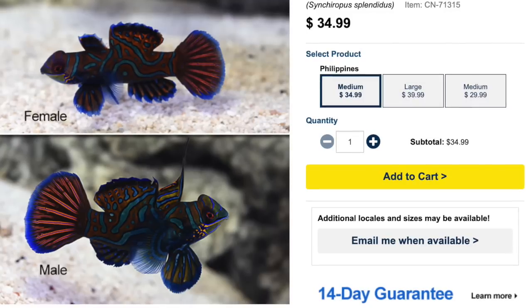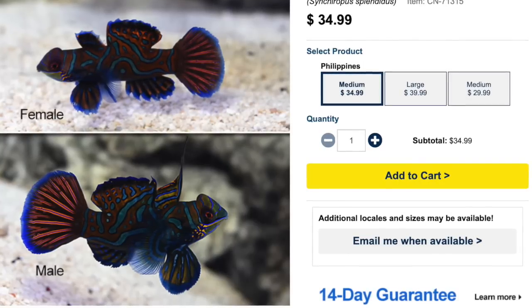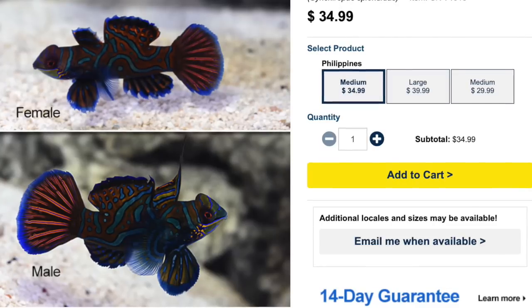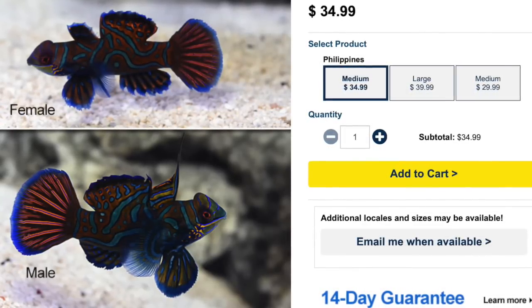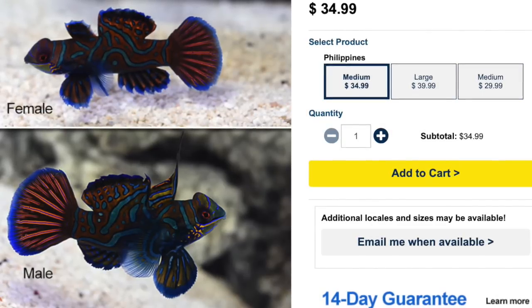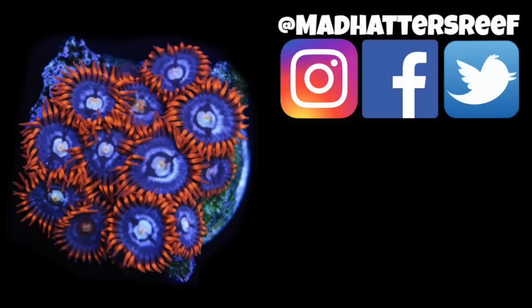Over the years this fish has definitely gone down in price, and a lot of that has to do with aquaculture. Aquaculture is an incredibly important part of moving this hobby forward and reducing the amount of fish that are being wild caught. If you don't take anything else from this video, the one thing I want you to understand is that supporting aquaculture is going to support this hobby and keep it moving forward — because eventually the collection of wild fish may come to an end, and that's when we're going to 100% depend on aquaculture. If you want to dive a little bit deeper into my top 10 list of aquaculture and saltwater fish, check this video out — I'll see you over there.